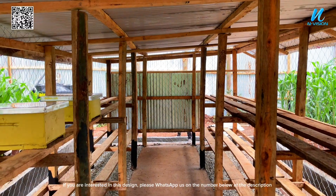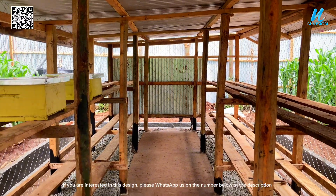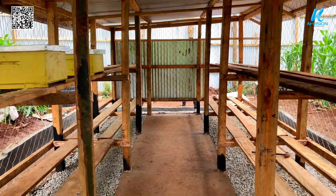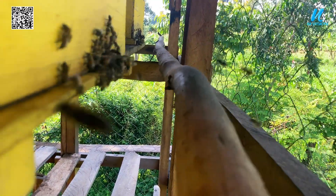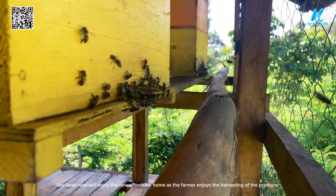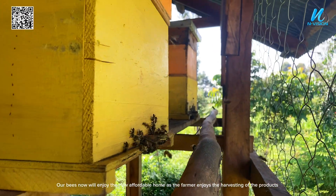If you are interested in this design, please WhatsApp us on the number in the description. Our bees will now enjoy their new, affordable home as the farmer enjoys harvesting the products.